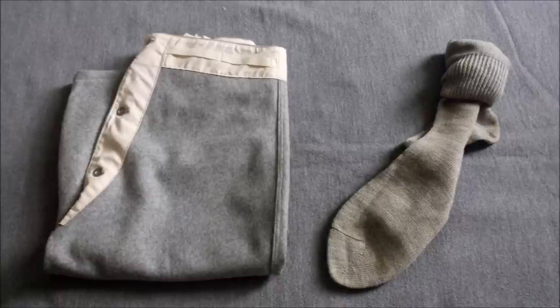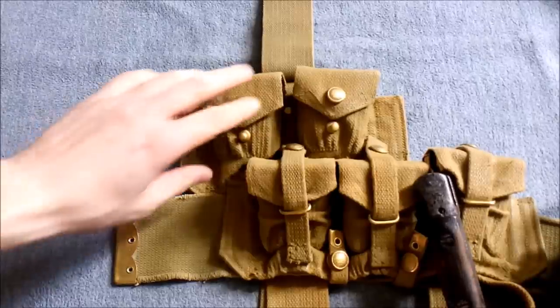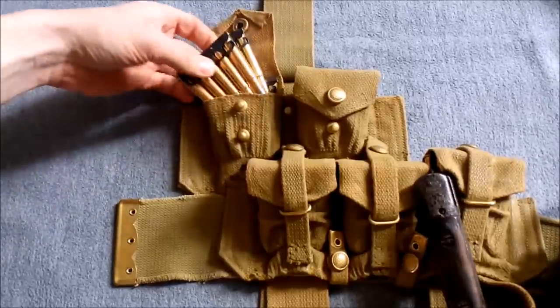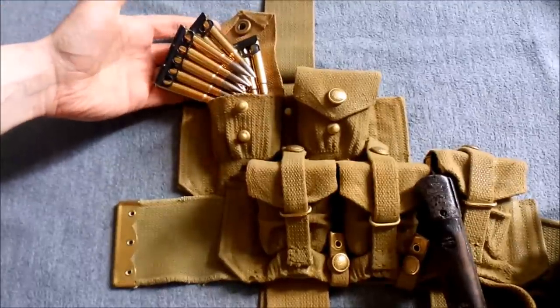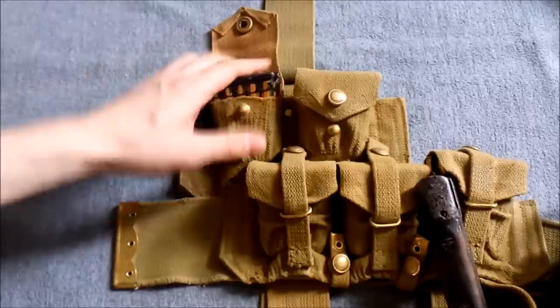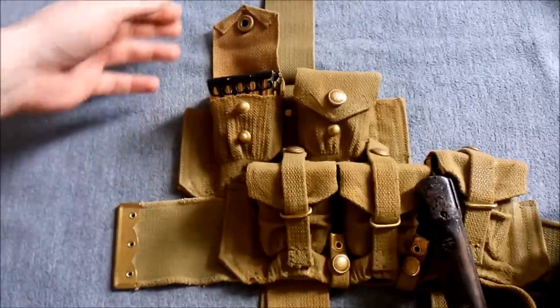Now we'll have a look at the contents of the webbing, the pockets, and so on. Starting with the ammunition pockets on the 1908 Pattern webbing equipment — each of these pockets is designed to carry three chargers of .303 ammunition for the rifle, giving 150 rounds in total carried in the web equipment.